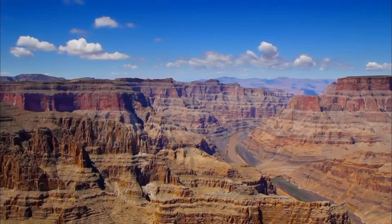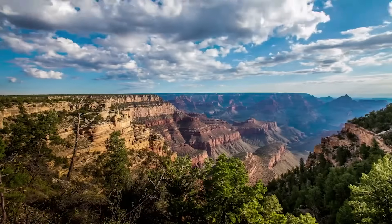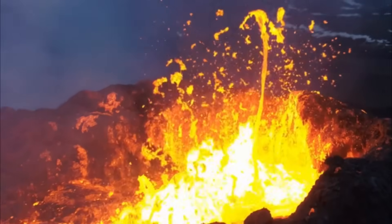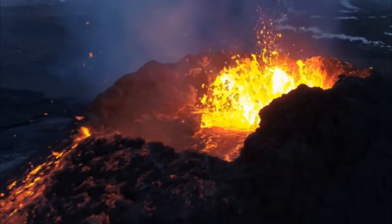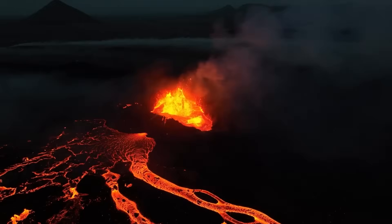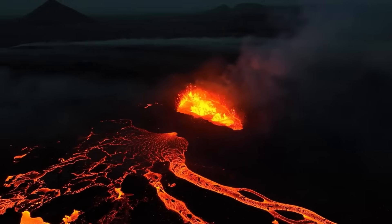Volcanic fields like Uinkaret often stay dormant for millennia — until they don't. That's why layered, overlapping monitoring systems are so important. They offer a rare opportunity to catch early warning signs and potentially forecast volcanic behavior in an area that most people still think of as geologically quiet. And when they awaken, the results can be both spectacular and catastrophic.